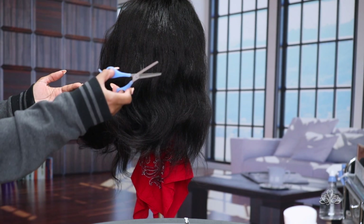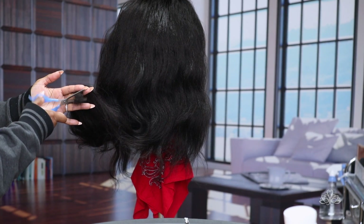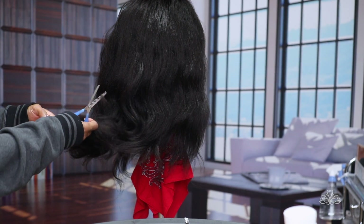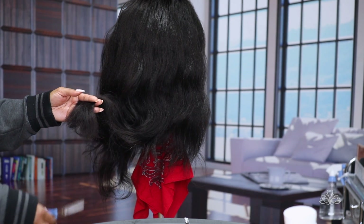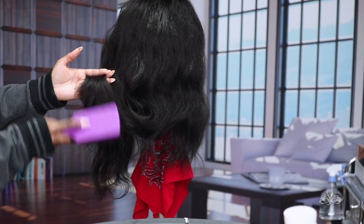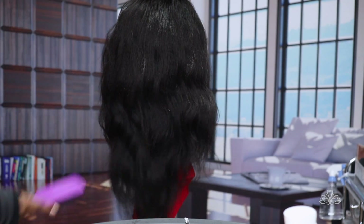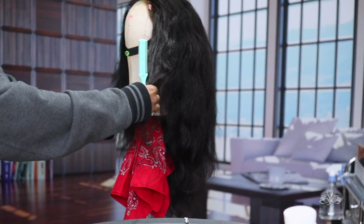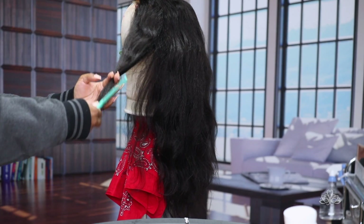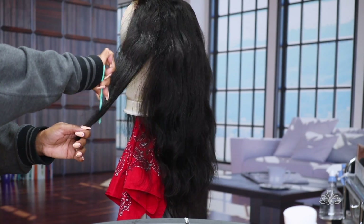I'm also gonna go in with these — I don't know what you call them, like edge scissors. You just snip in between so it doesn't look so blunt. It gives you a more natural type of vibe — it doesn't cut blunt, it cuts in between. Tell me what the name of those scissors are down in the comment section. I'm checking the front to make sure everything is looking good.